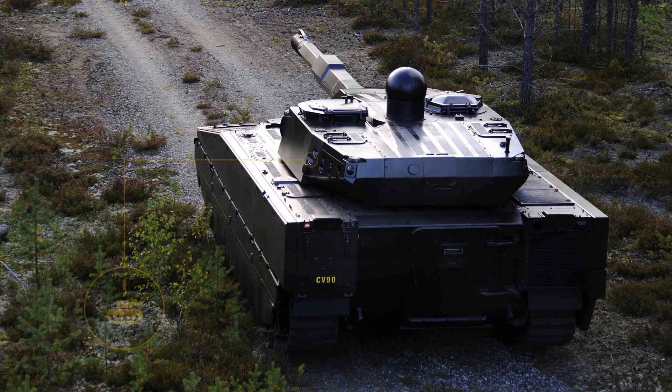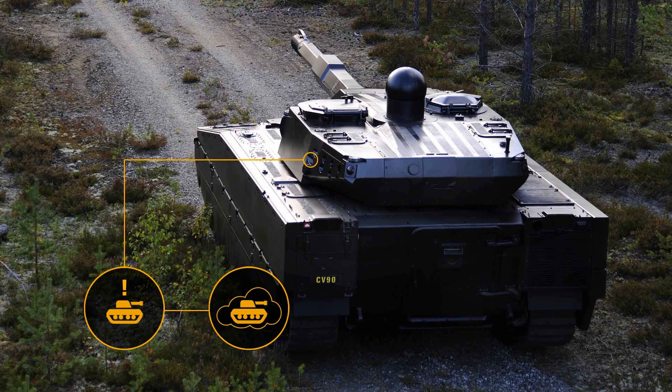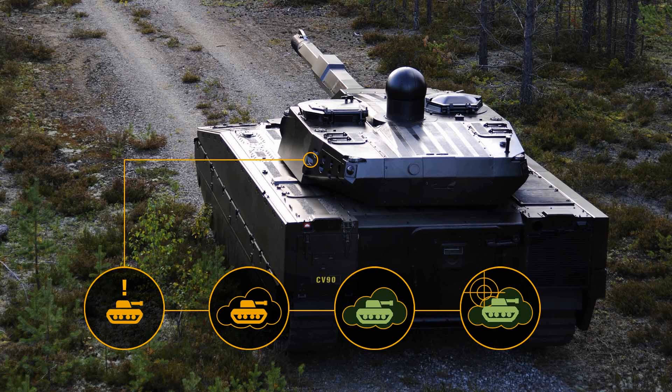Rather than produce smoke to hide the vehicle, the stealth tank can instead produce a cloud of multi-spectral aerosol — a cloud that prevents radar and laser-guided missiles from locking onto its position. At the same time it can make its escape, and the traditional use of thermal cameras to see through the smoke would also fail, as the Ghost would simply change its thermal signature to match the cloud of smoke.